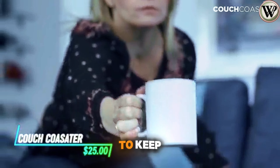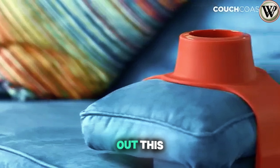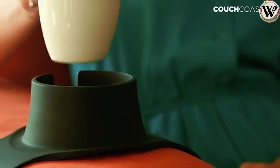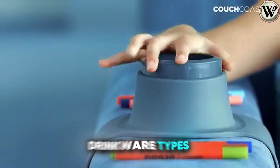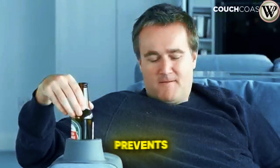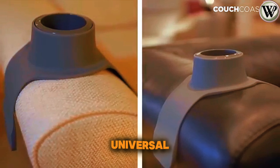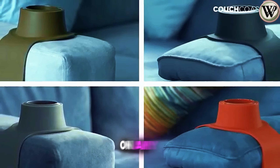Ever needed a reliable way to keep your drinks safe and within reach while lounging on your sofa? Check out this couch coaster. Designed to securely hold various drinkware types, from mugs to bottles, this flexible silicone holder prevents spills and keeps your drinks close at hand. It has a universal design so it can rest on any sofa.